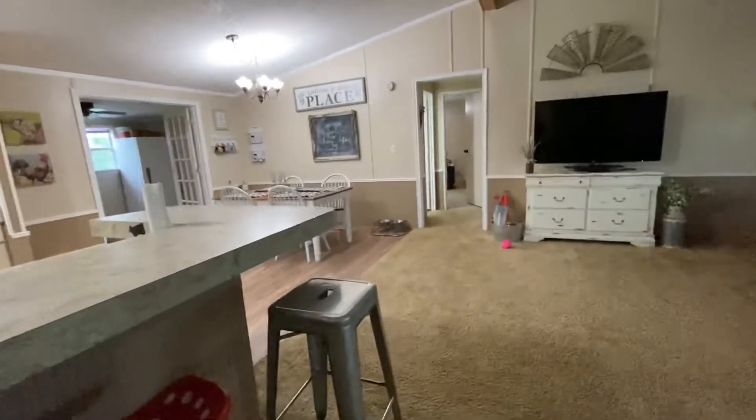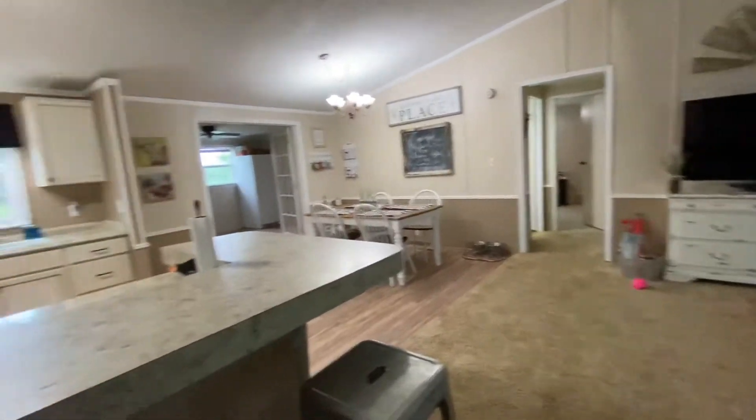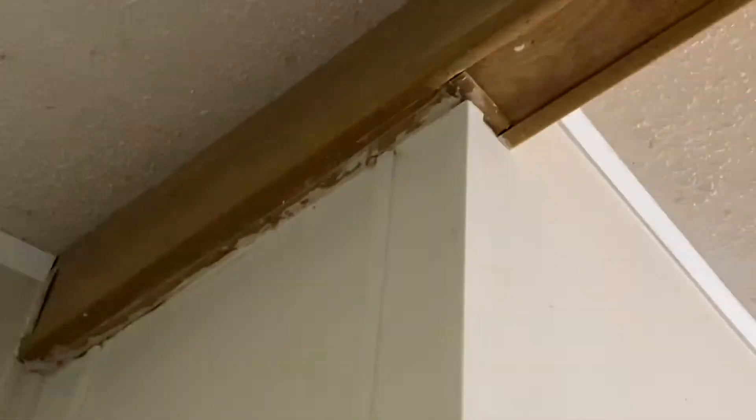They bought this house a couple of years ago with an FHA loan, so hopefully it will go VA. It's got this big beam — it needs some work. You can see it has its imperfections up there, but overall it's pretty.